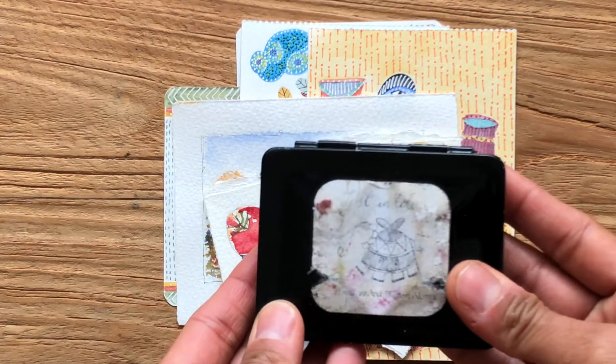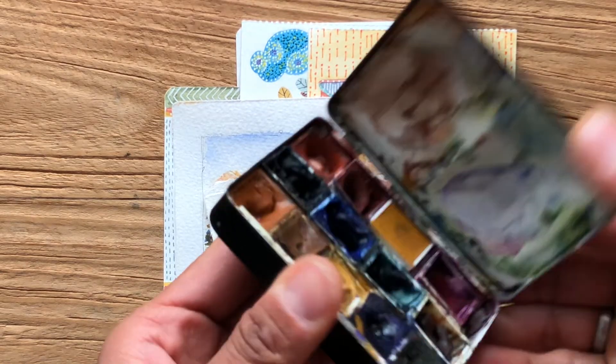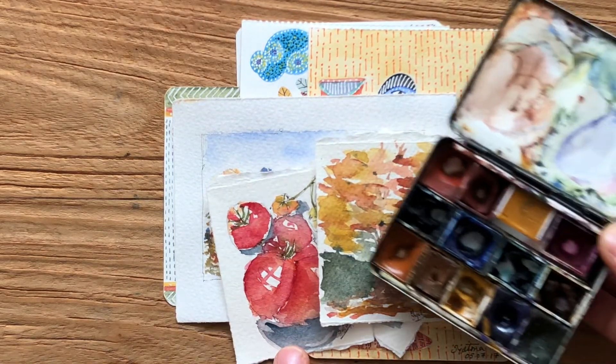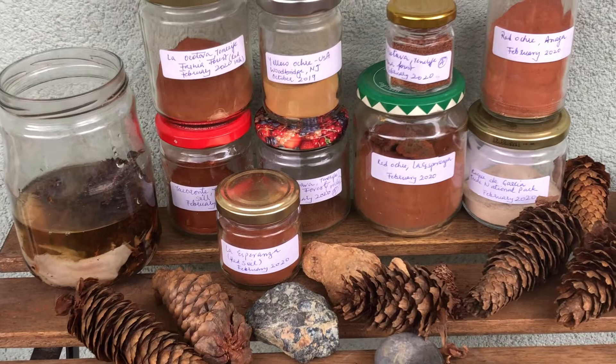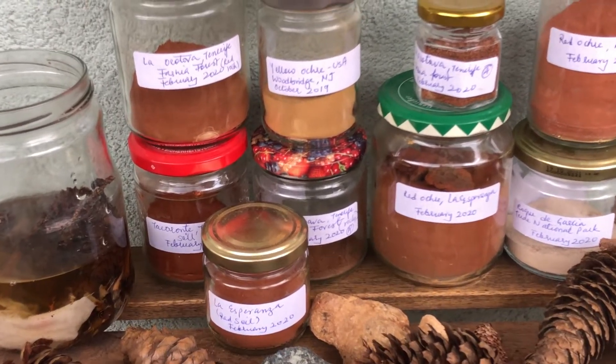I always use this little box containing paints made from earth and plant pigments. I have been foraging pigments for quite some time now and have a growing collection of natural pigments collected from different parts of the world.